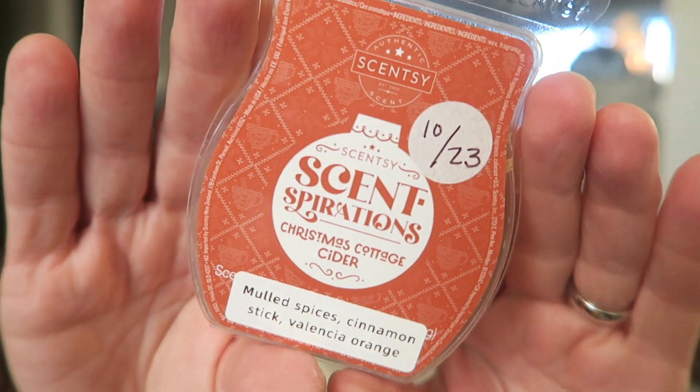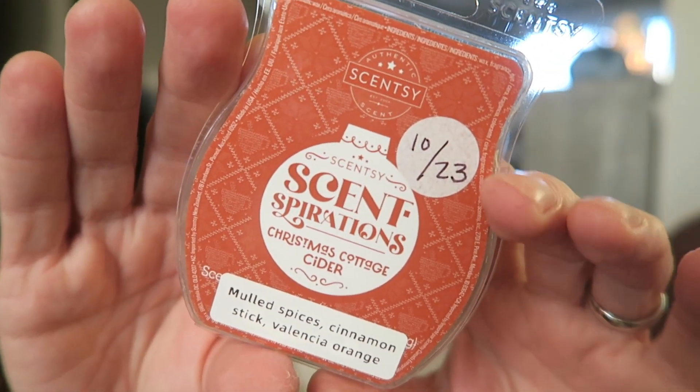So it comes in this box, and on the inside you've got a little scent circle — I already used it so it's out of the package — and then you've got your four bars in here. I'll talk about the scent circle after I talk about the bars. So first I'm just going to go through here in random and then I'll let you know my favorites at the end.